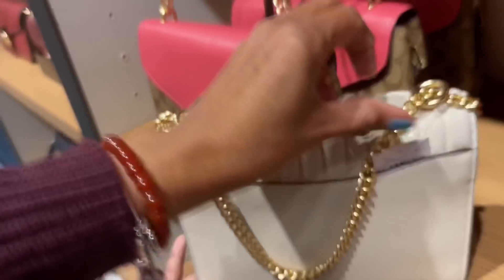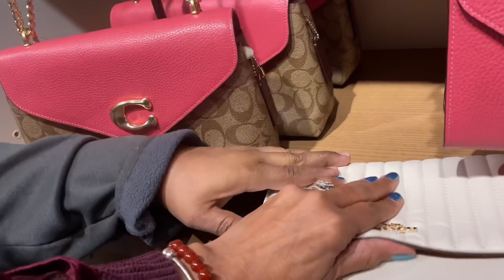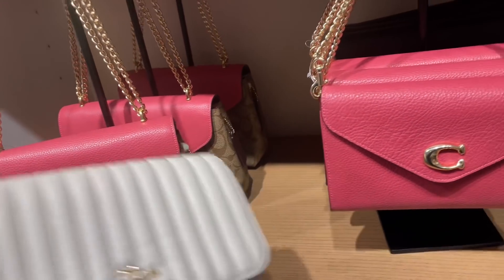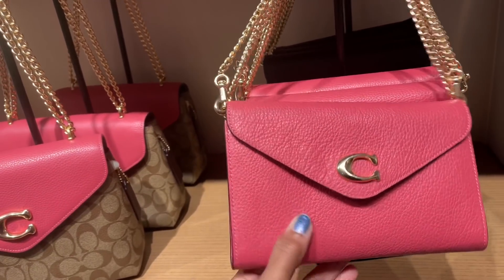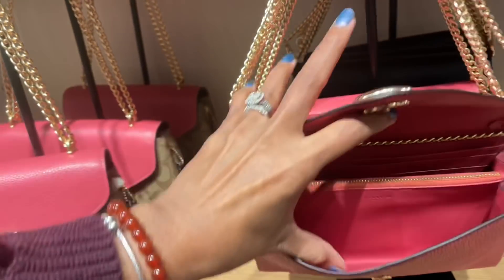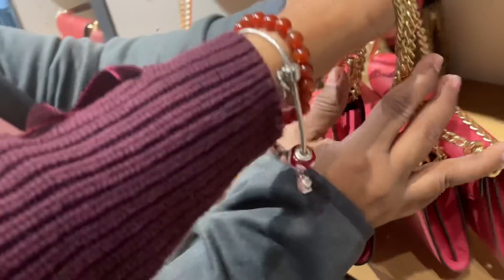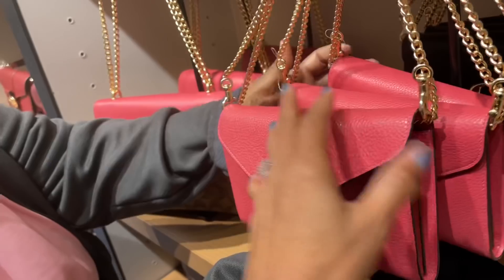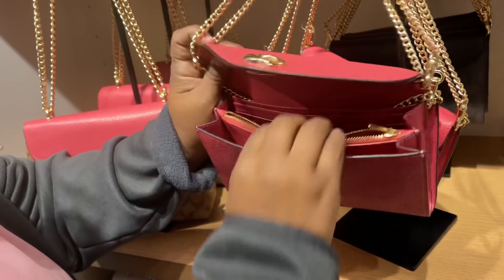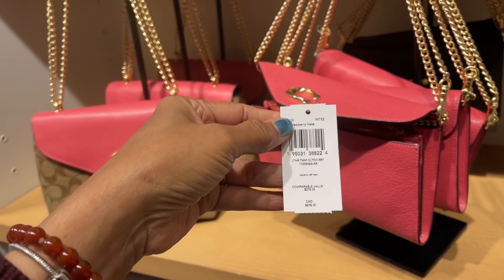$4.28. It's an adjustable strap. Let's take a peek inside. I like this here too — also chain strap, and it's a detachable chain strap. This is the inside, it has a lot of slots for cards. Let me see if I could find the price — my assistant is helping me. $2.78 and it's 50% off.